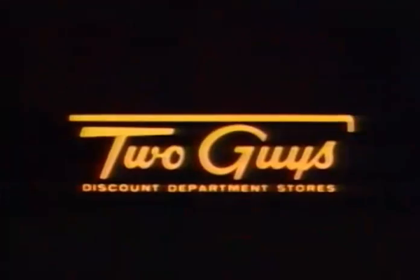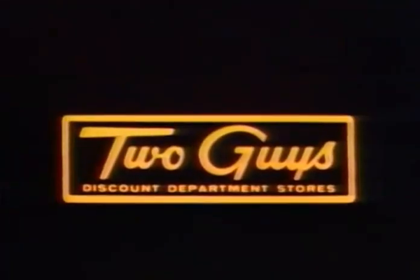And just $3.99 buys a pair of ultra-comfortable polyester double knit pull-on slacks. For Easy Care summer fashions at sensational savings, it's Two Guys.